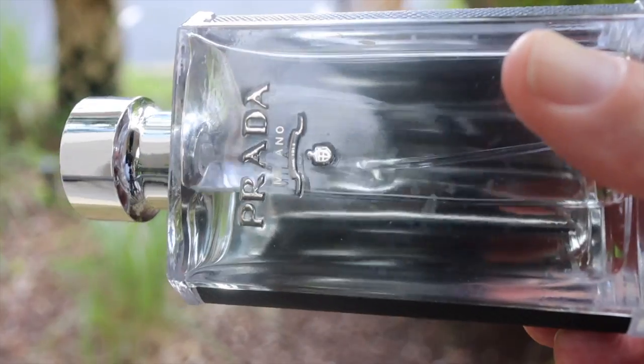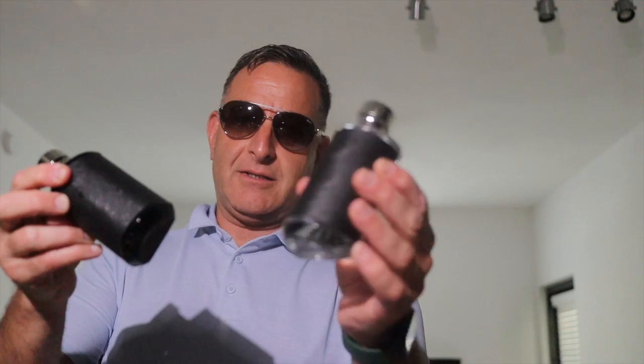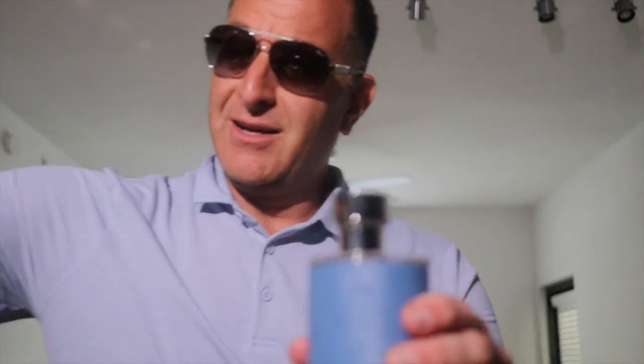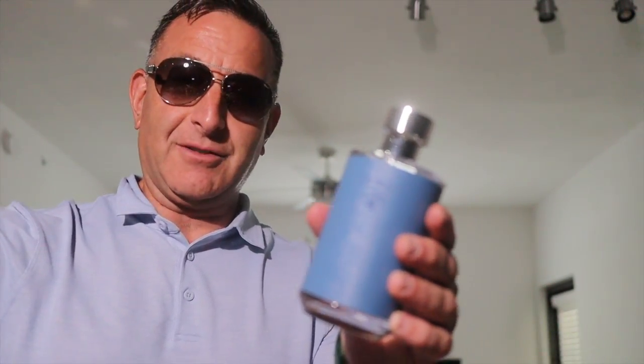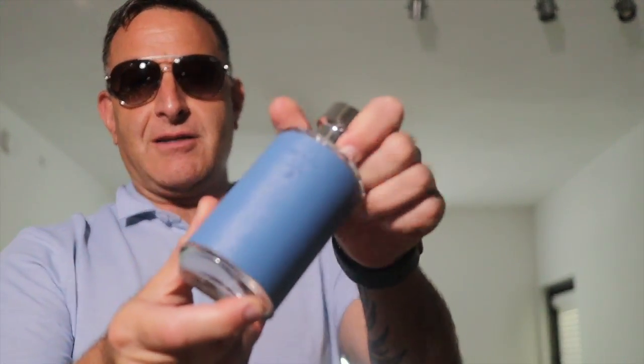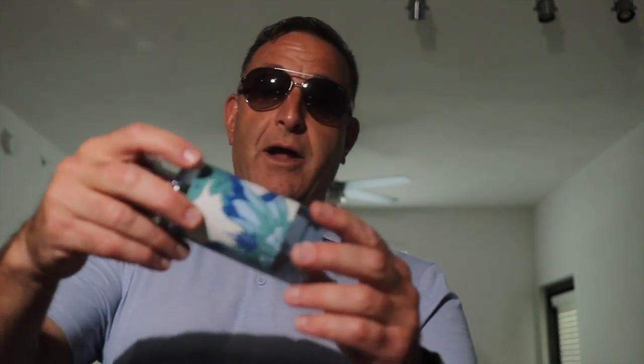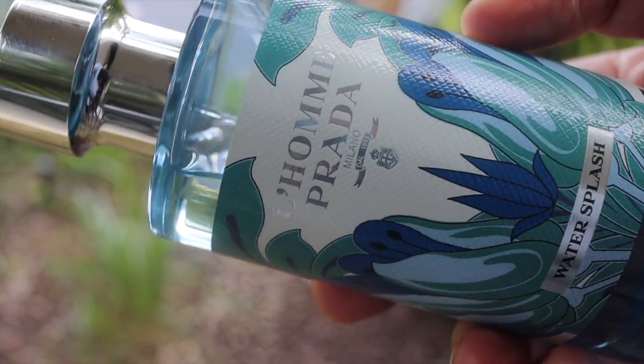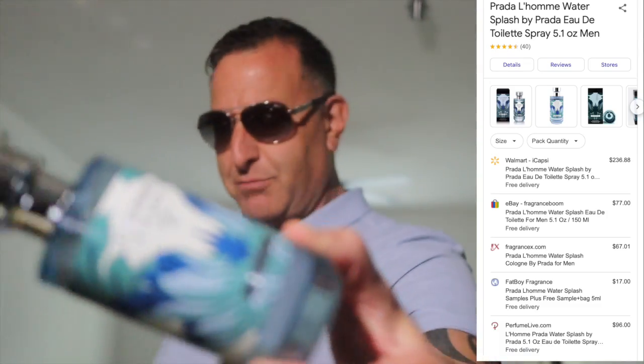Prada Luna is complicated. A lot of people will say the best flanker is Prada Intense, but that's discontinued and hard to find in the $100 range. Prada Luna Water used to be $30 for 1.7 oz, and I found a 5-ounce bottle for $60, but now it's $200. Here's your tip: get Prada Water Splash while it lasts — it's about $60 to $70 for 5 ounces. It's the same smell, lighter, with some citrus. A hidden gem that nobody talks about.